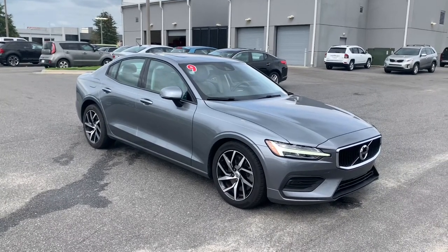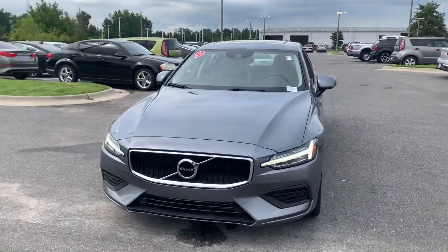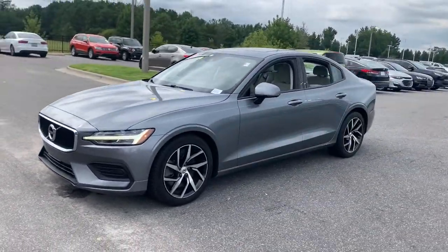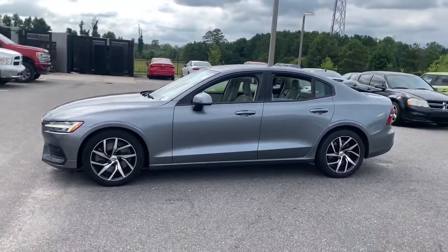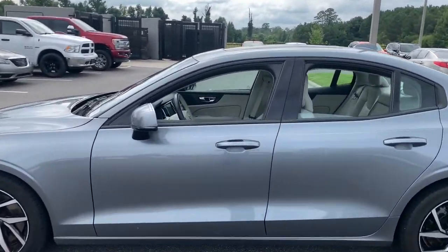Get into the 2019 Volvo S60. This vehicle is an outstanding buy with fewer than 45,000 miles on the odometer. Here's a sleek and tasteful S60 that's designed with your safety and comfort in mind.